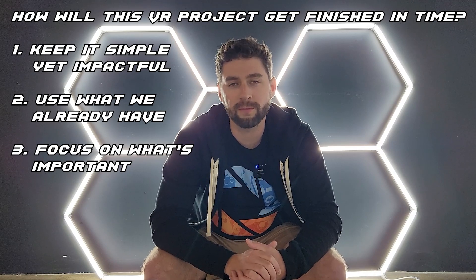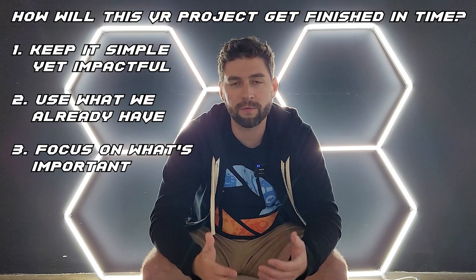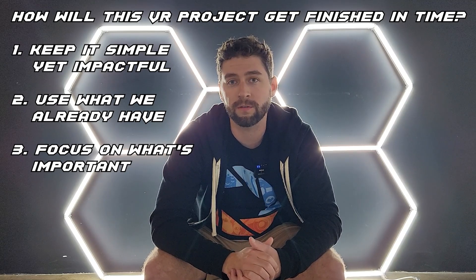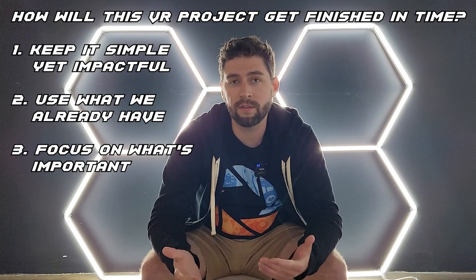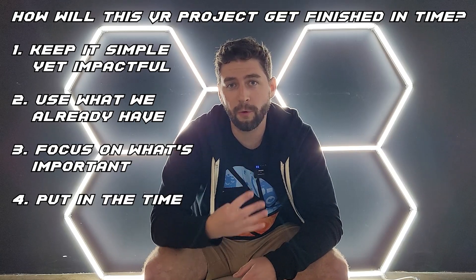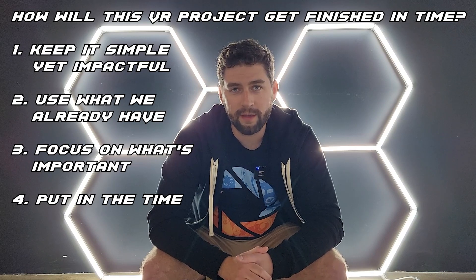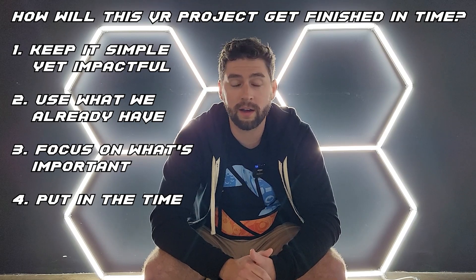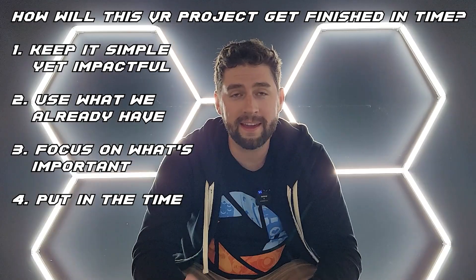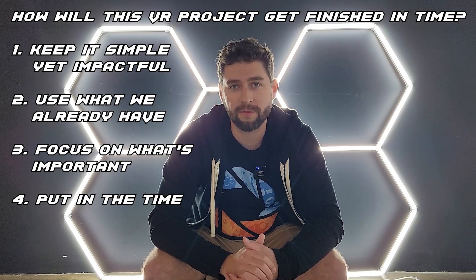Third, we need to focus on what's important. That means I need to avoid the urge to polish early on, and just focus on the core features necessary to get this thing running from start to finish. Once it is, and we're feeling good about that, then we get into the polish phase. And fourth, realistically, I'm going to need to put some extra time into this thing. It's a really fun project, so I honestly don't mind. I'm the only developer making this thing, and I think I can do it, but if things hit the fan, I may need to call in some of my game developer friends. Right now, though, if I brought in another developer, I'm not even sure what I would ask them to do, so I'm going to stay the course for now.